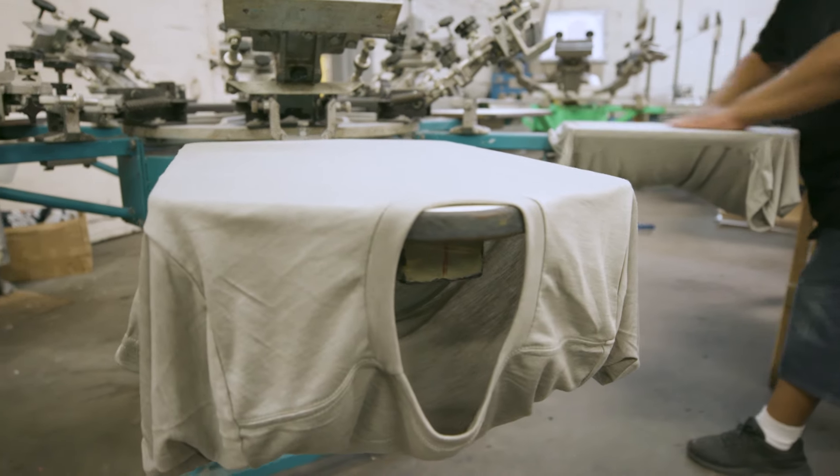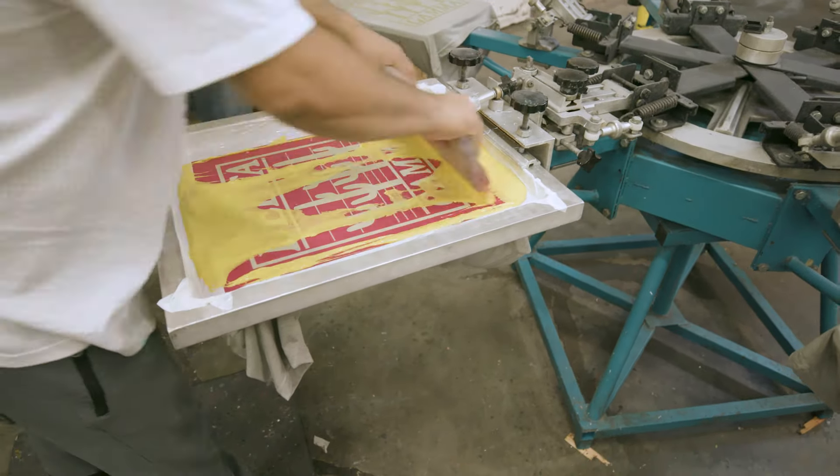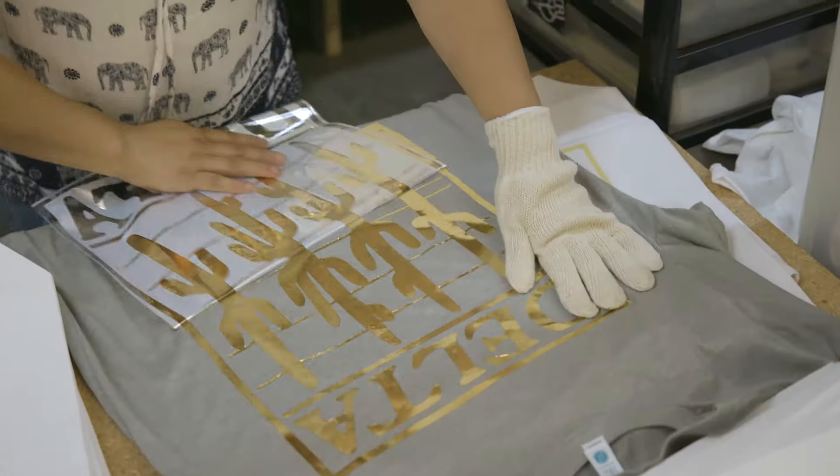Foil is a little bit different — there are two steps to this process. First, we print down an adhesive ink on the manual press. From there, we dry that ink, put it through the dryer, and take it over to our heat press where we apply the foil, which is the second step of the process.